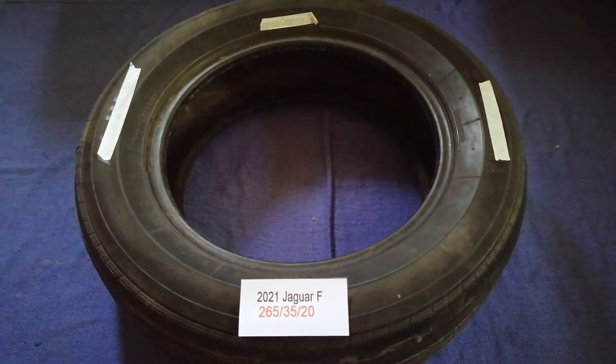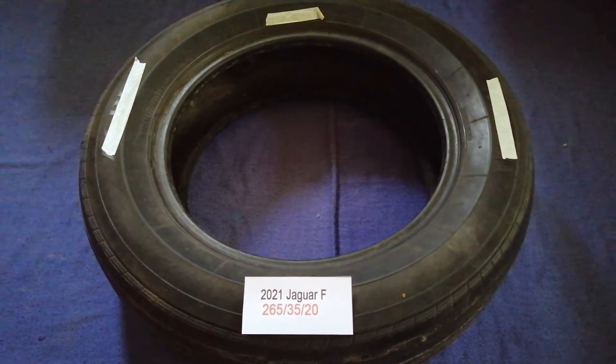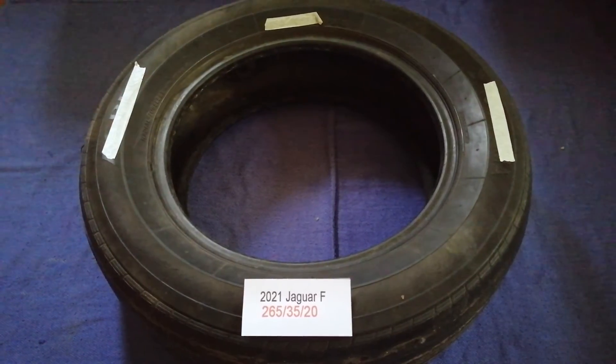The tire size for the 2021 Jaguar F is 265/35/20.